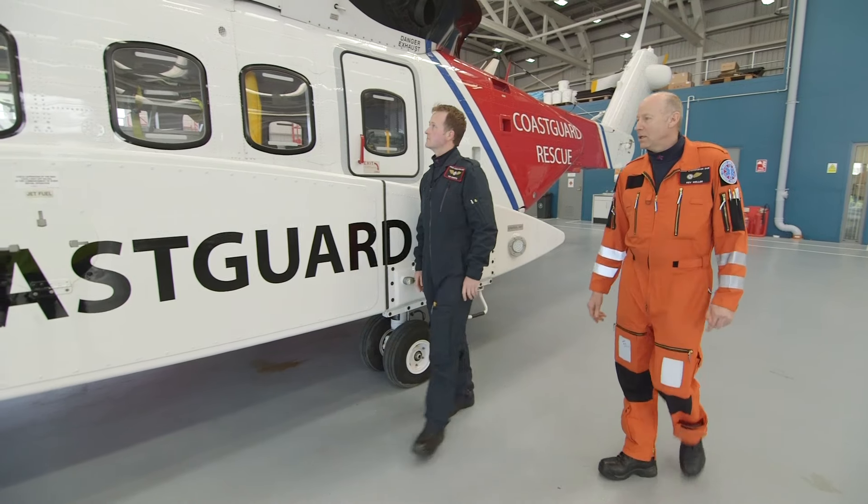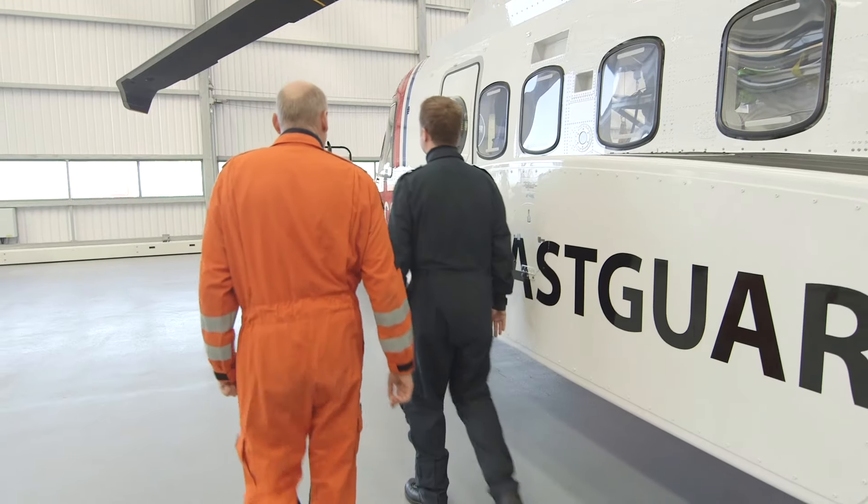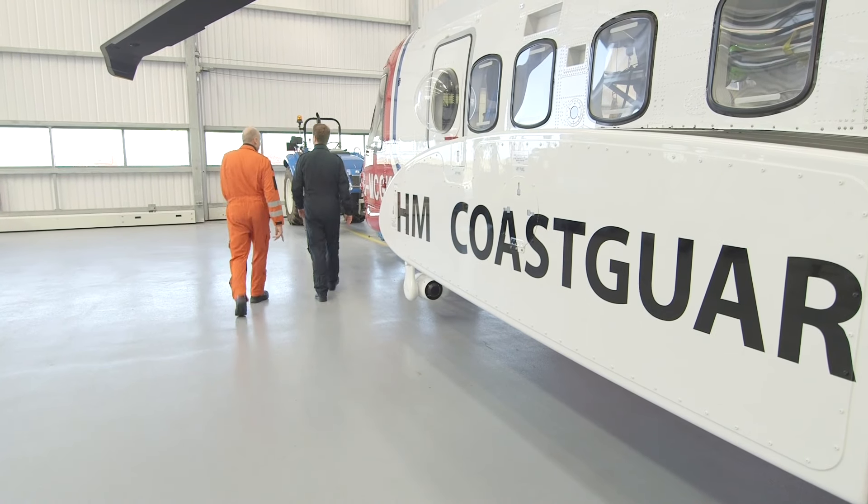This is Tom and Kev. Tom's a pilot and Kev is a winch operator. They're going to give us a quick tour inside the helicopter!